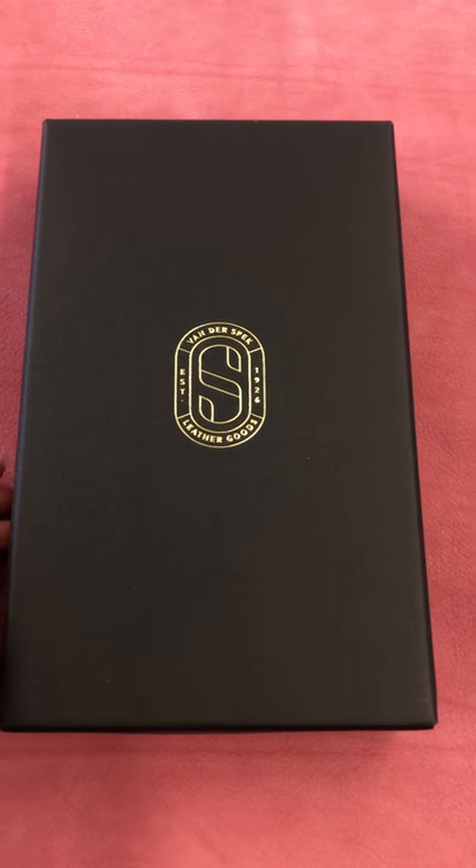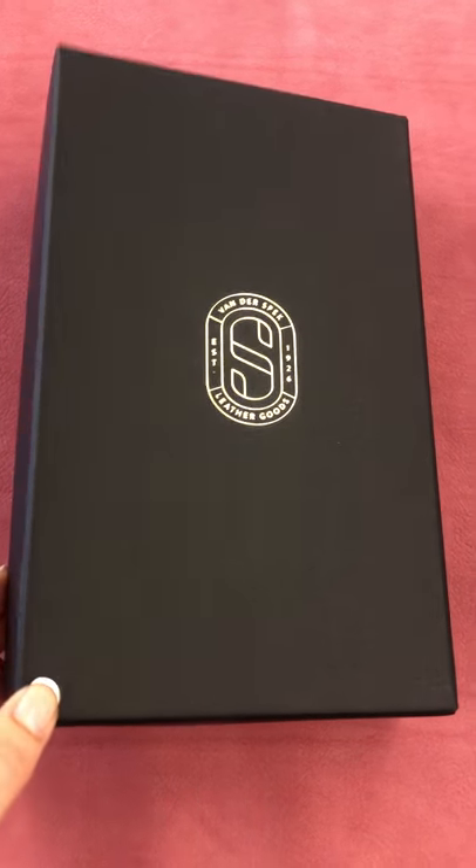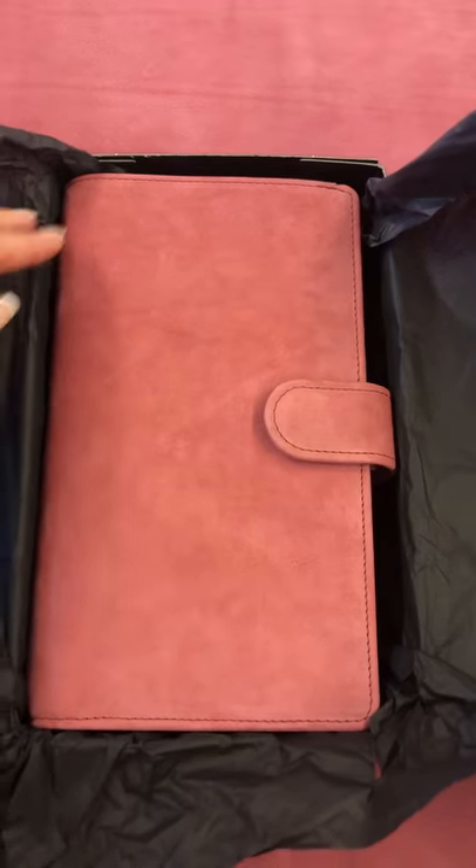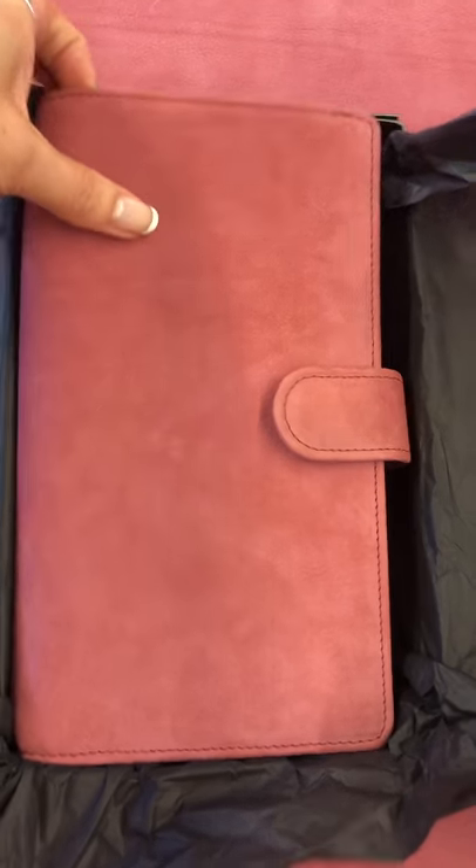Hi everyone, it's Petra here and I want to show you one of our limited edition models. Why is it limited? Because we only make 50 pieces and the leather is limited as well.